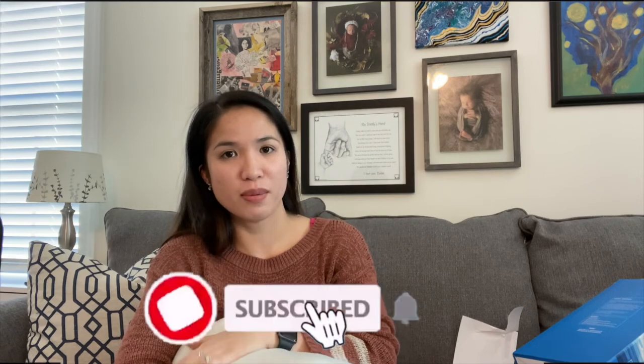Thank you so much for watching, my friends. If you have questions, just comment down below and I'll try my best to answer them. Please don't forget to like, share, and subscribe. I'll see you in my next video — bye guys, love y'all!